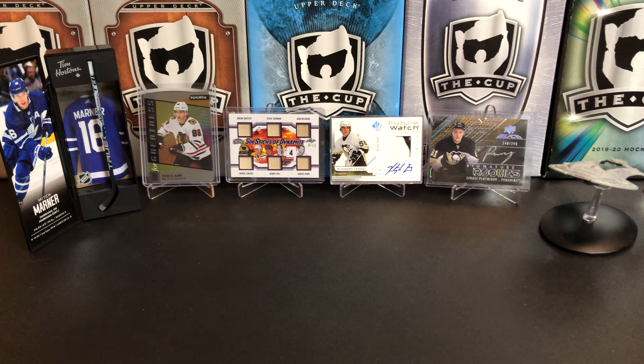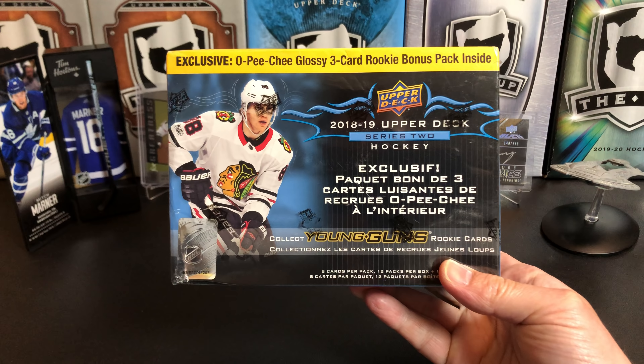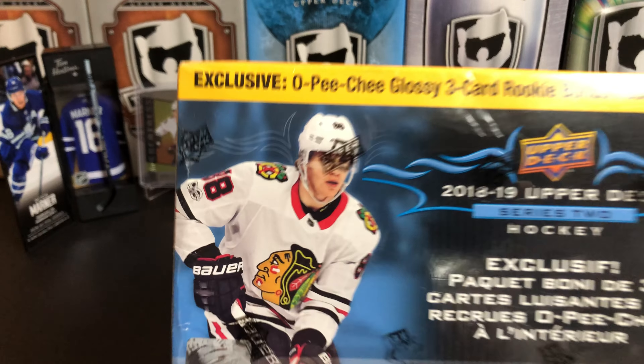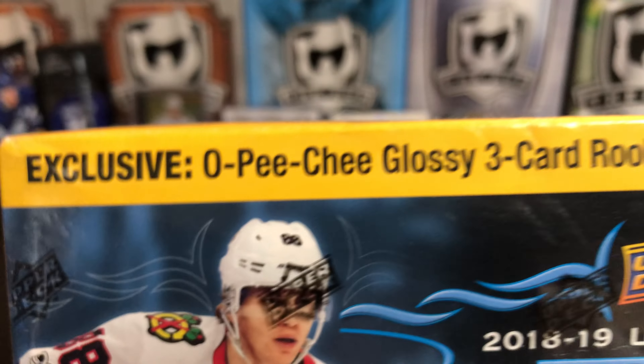It's a great day for hockey cards, and today we're going to take a look at 2018-19 Upper Deck Series 2 Hockey Mega Box with Patrick Kane with a stamp on his face.